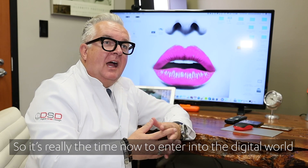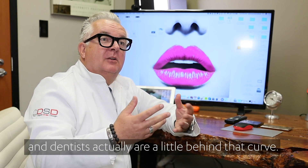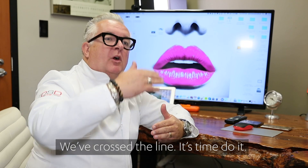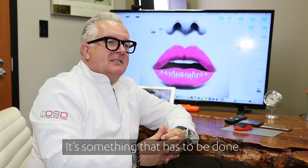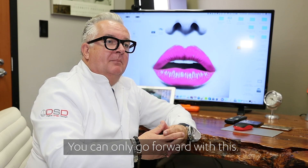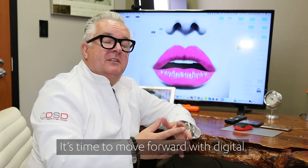It's really the time now to enter into the digital world. Dentists actually are a little bit behind that curve. I would highly recommend that now's the time to make that leap — we've crossed the line, it's time to do it, and it's something that has to be done. It's a learned evolutionary process as far as the practitioner is concerned, but you can only go forward with this. It's time to move forward with digital.